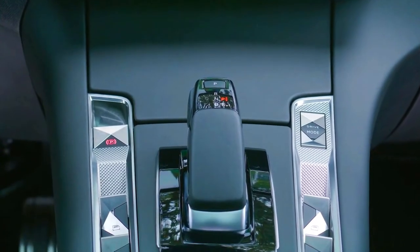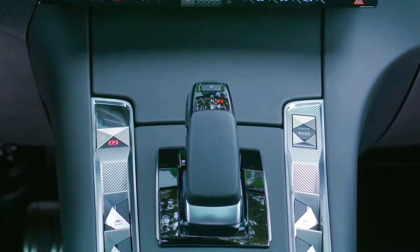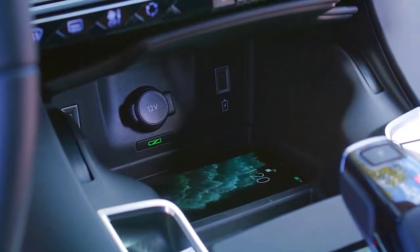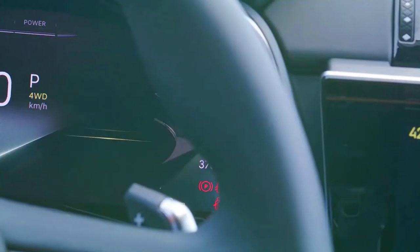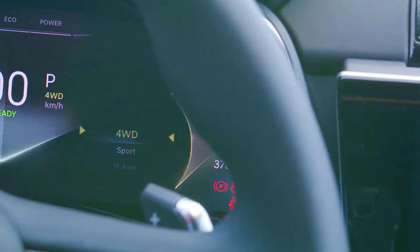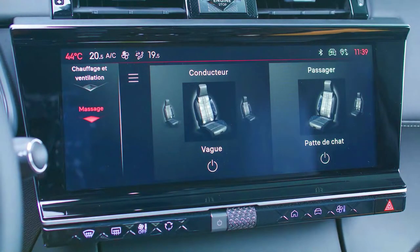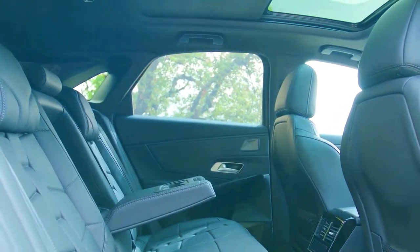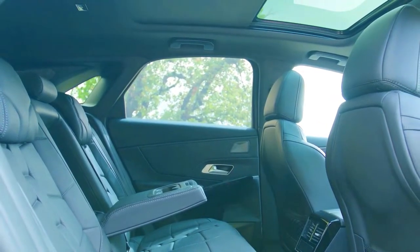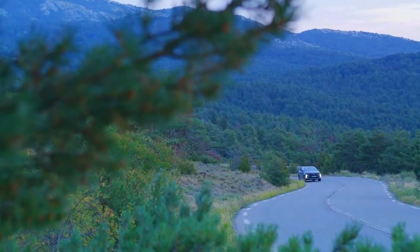The DS7 Crossback E-Tense 4x4 provides exactly the same amount of interior space as the other models in the range. The charismatic style and refinement that the DS7 is known for is exploited to the full, with a unique choice of materials such as Alcantara, grained or Napa leather, and beautiful signature touches including point-pearl stitching and Paris galoche patterns. It is available with a new crystal pearl finish and an interior inspired by the DS Rivoli in pebble gray.